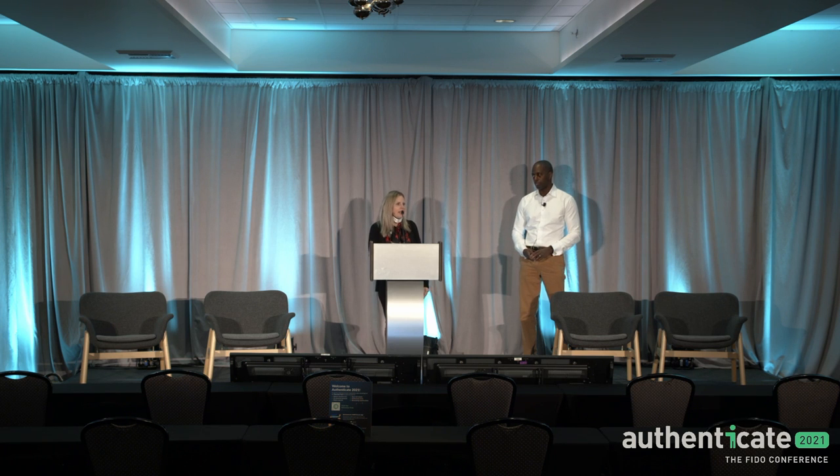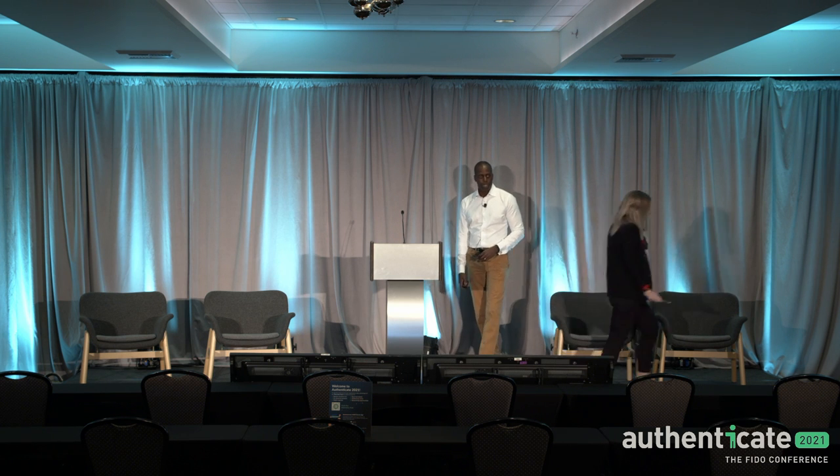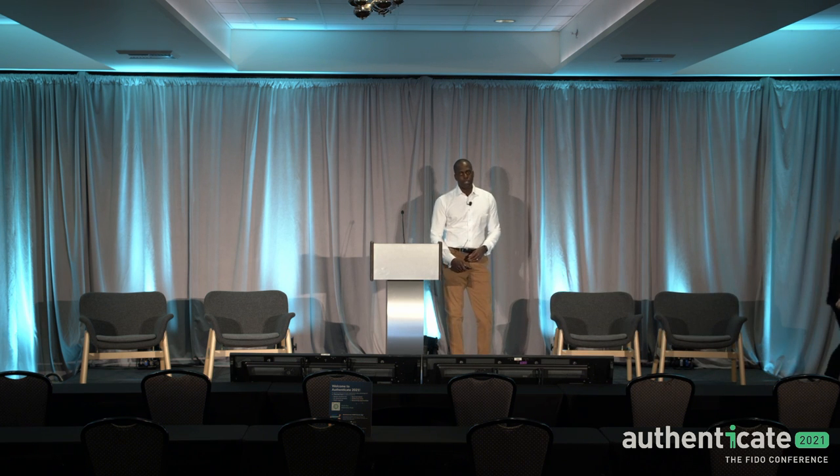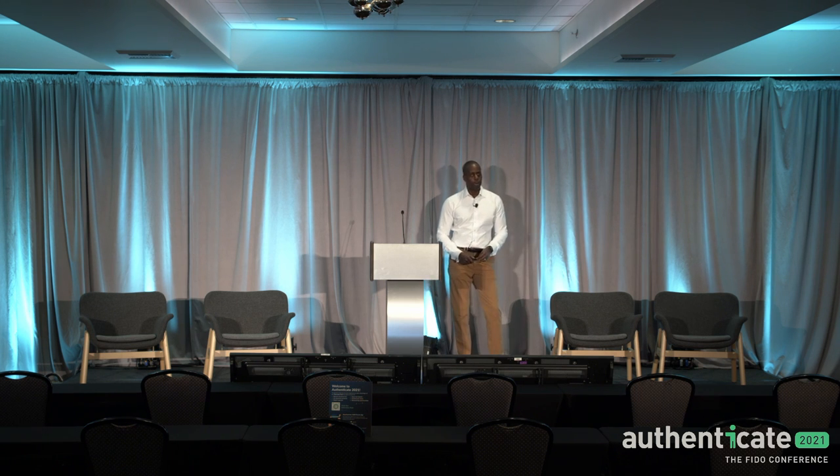Let me hand it over to Eric and he'll take it away. Thank you for coming to my session. As you heard, my name is Eric Williams. I am a pre-sales engineer or solutions architect with HID Global.